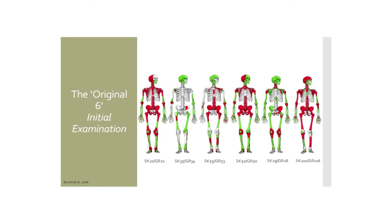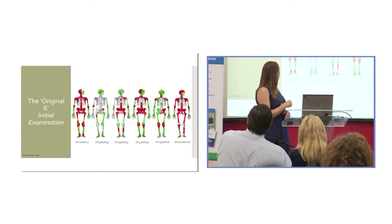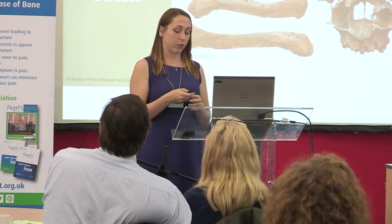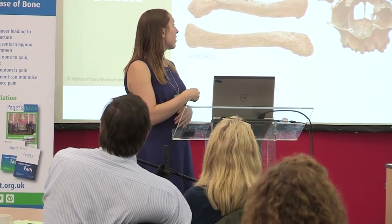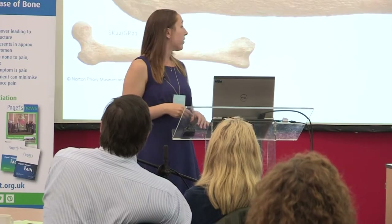These six individuals are all around 40 years plus, apart from skeleton 29, who I have down as late 20s to mid-30s — a little younger. On the diagrams, red indicates bone affected by Paget's disease, and green shows the rest of the skeleton. I'm going to focus on one skeleton now on display in the new galleries — showing thickened and large clavicles, scapulae, and skull, typical of Paget's disease. One of our most distinct cases has an enlarged and thickened cranium, which would have put considerable pressure and pain on his skull and brain.